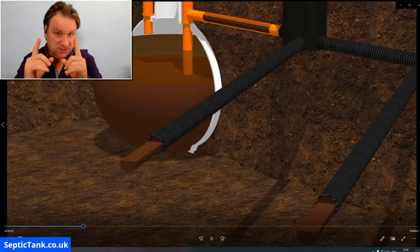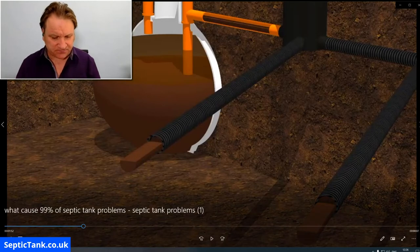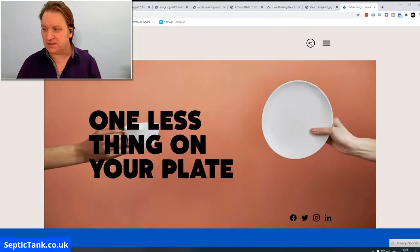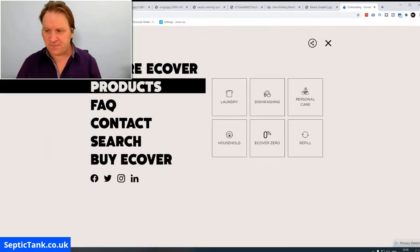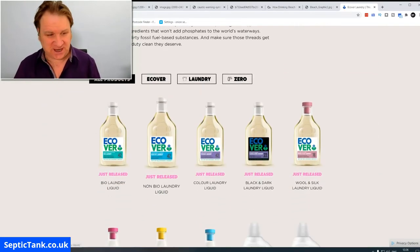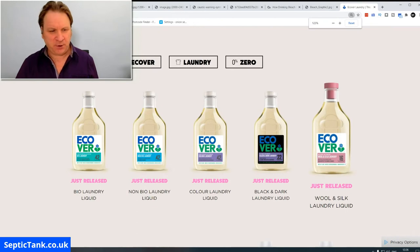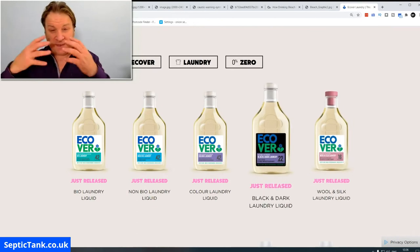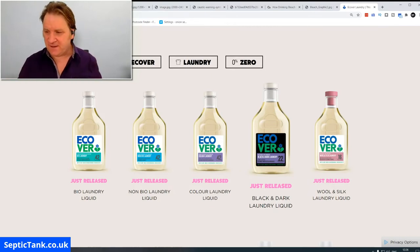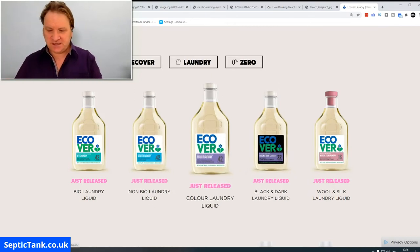There are only two ways to fix that: you can get a firm in to replace your septic tank and soak-away, which will cost you thousands — or you can change your brand of cleaning products. Here's a firm that's been around for quite a few years; I haven't got any shares in this company. They're called Ecova, and they do a whole range of septic tank friendly cleaning products.